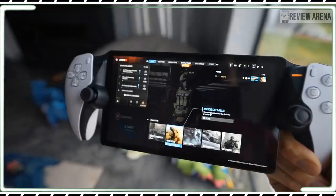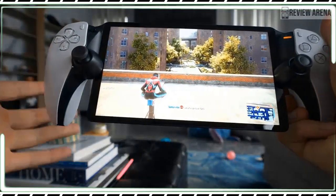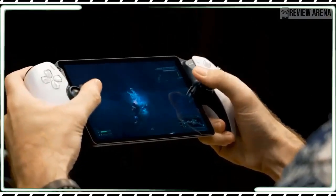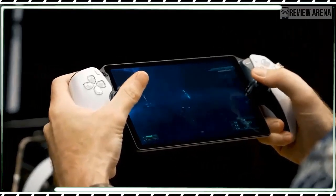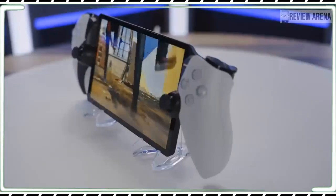However, the menu has one confusing aspect: airplane mode. Considering the Portal serves only as a terminal for another network device and can't run any software on its own, it's unclear why this option exists. I turned airplane mode on as a test and it effectively rendered the Portal inoperable.